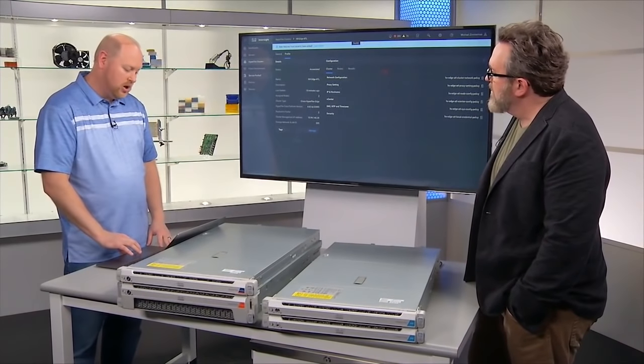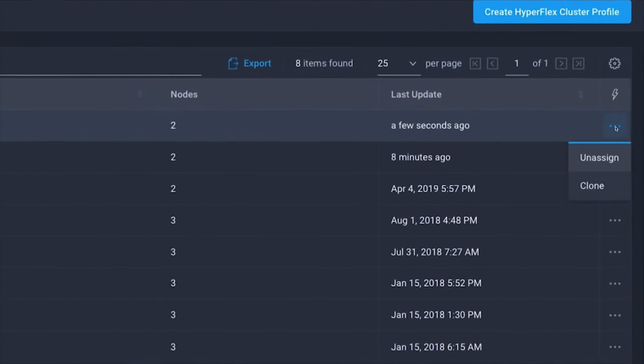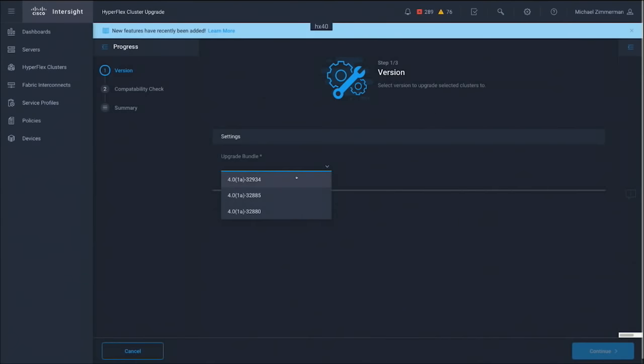We can also clone cluster profiles. If we're creating a few profiles, we can select a cluster profile and clone it, creating one or more cluster profiles as needed — either in mass or one at a time. It seems pretty easy, straightforward, and intuitive. When we start talking about day two operations — we've got to actually keep these things running. Intersight helps with that as well. We can do upgrades through Intersight: select one or more clusters, select a target version of HyperFlex, and upgrade those in parallel. It's not one at a time.